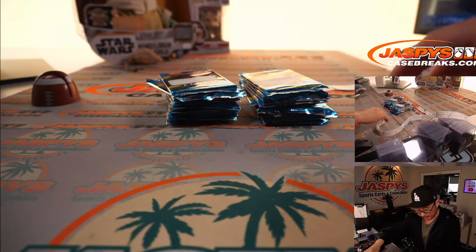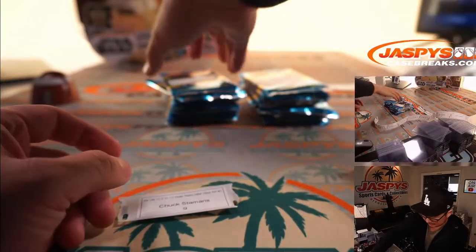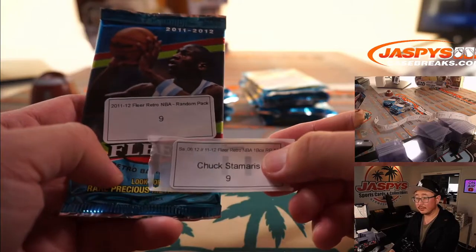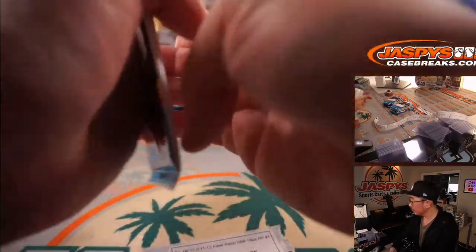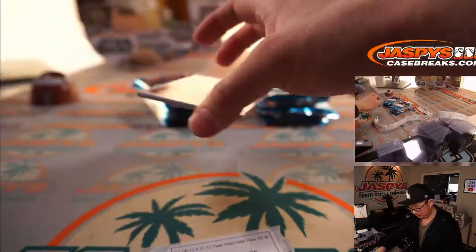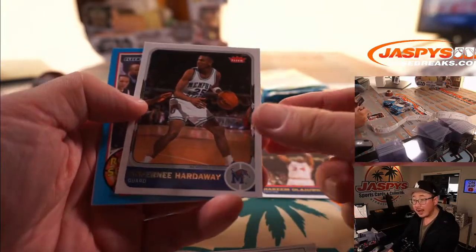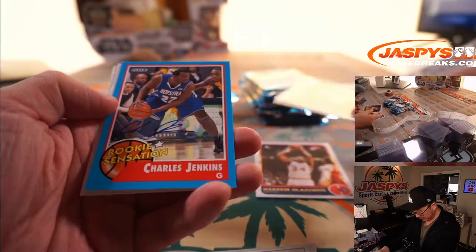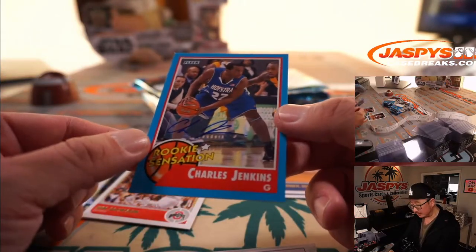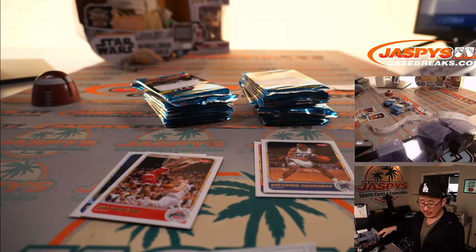All right, Chuck with pack nine. Good luck. There's Hakeem the Dream Olajuwon, Anthony Hardaway, and a Charles Jenkins Rookie Sensation autograph. I don't know how much of a sensation he ended up being, but an autograph nonetheless, Chuck.